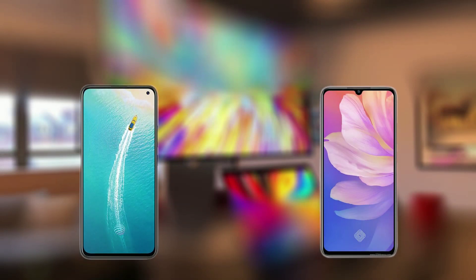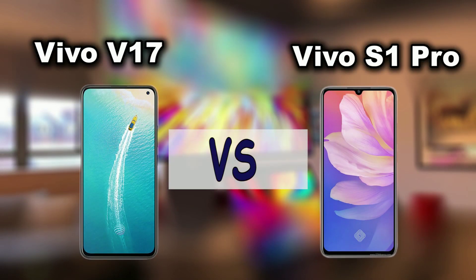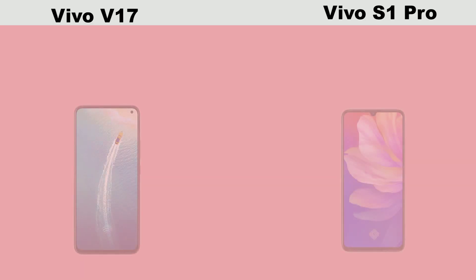Hey guys, on today's comparison we have Vivo V17 versus Vivo S1 Pro. These two smartphones have so much in common and have a few differences in terms of design.